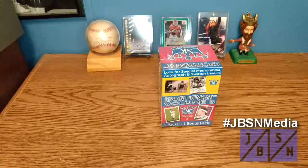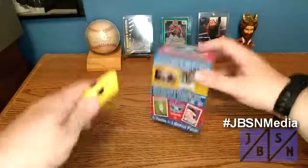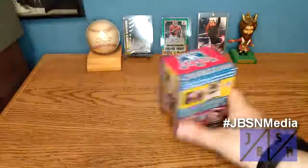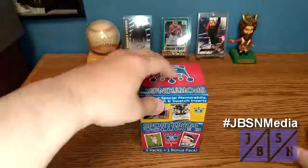So let's go ahead and open this up and see what we got here today, and see if we can get to the winner's circle and maybe find an autograph. Wish me luck, everybody. I do appreciate you stopping by the channel here today to check this out with me.